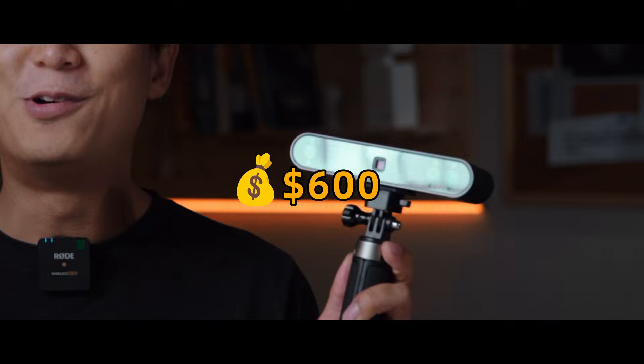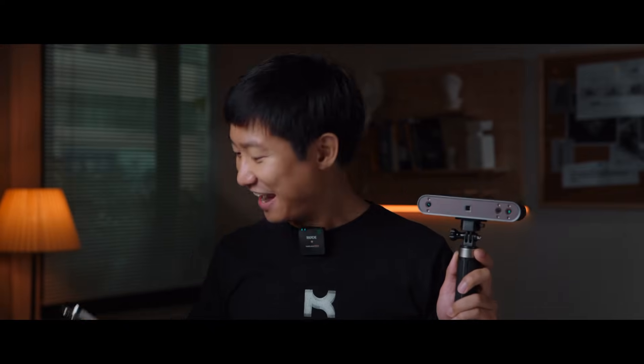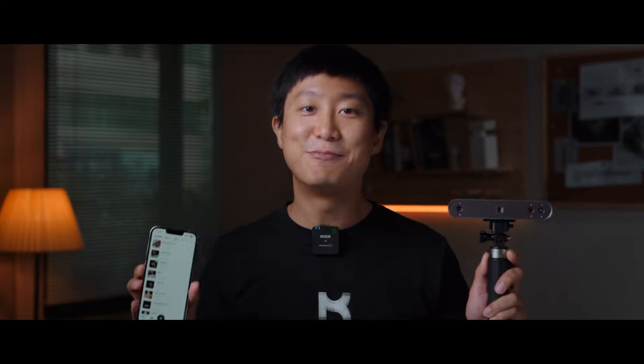My name is Jack. In this video, we're going to do a comparison between my RevoPoint POP3 3D scanner and a free 3D scan app, Kiri Engine. I know it may seem like an unfair comparison, but believe it or not, the 3D scanning technologies today have evolved into something that's completely unimaginable before.